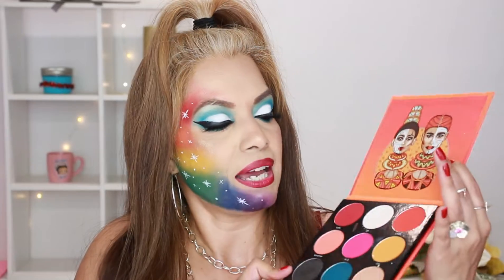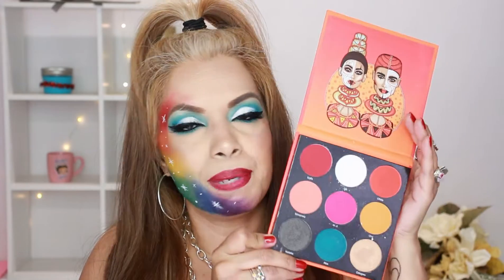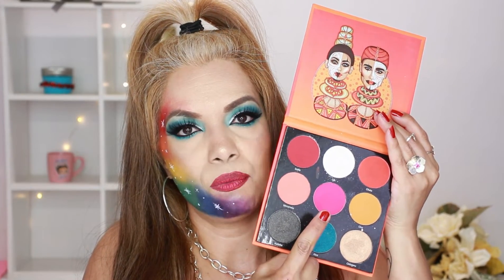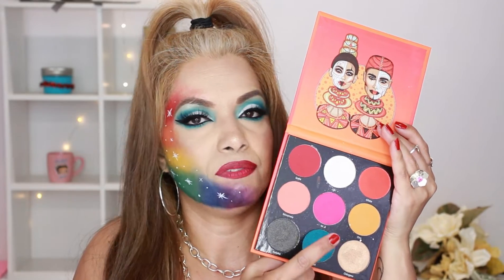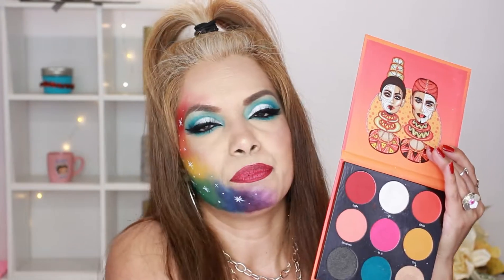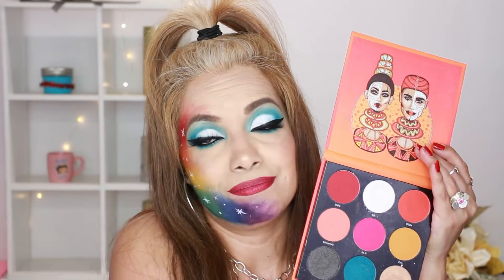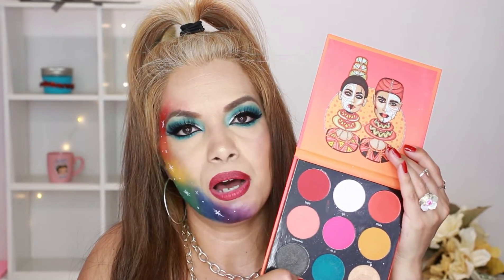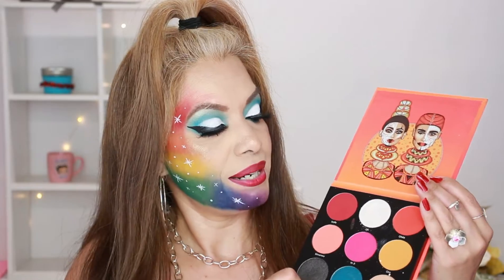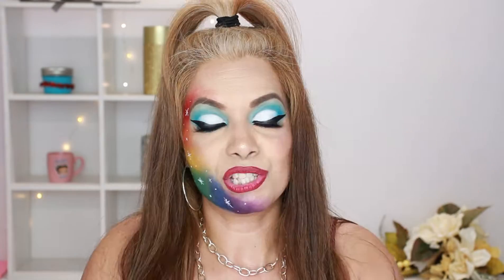Another one from Juvias Place is the Festival palette. It does not have a mirror. The pink shade in this one will also stain your eye — I don't know what it is about the pink. But if you don't care, you can cover it up with foundation and it'll come off after about a day or two. I love this one as well.